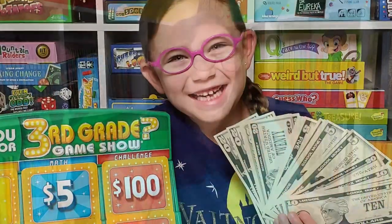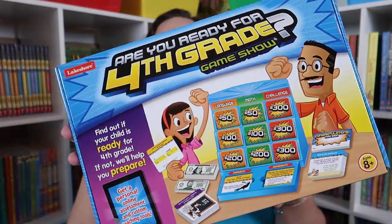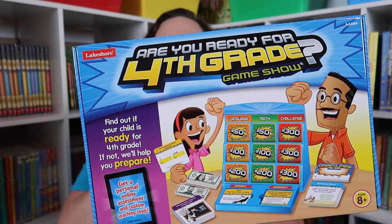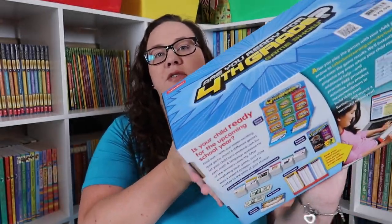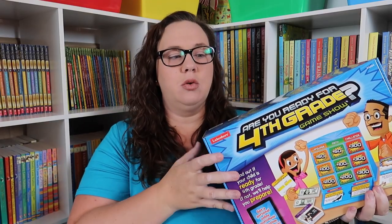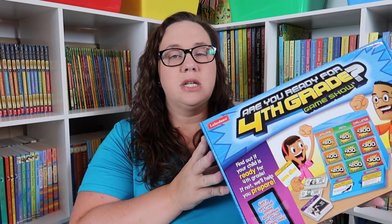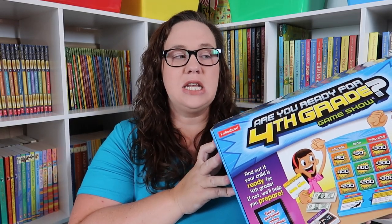The last thing I have to show you — I actually bought the third grade version last year and we really liked it, so I went ahead and bought the fourth grade one. It's called Are You Ready for Fourth Grade? game show. It plays kind of like Jeopardy slash game show — you have cards in math and language arts plus challenge cards, and you can earn money by answering questions. What's really cool is the score sheets: based on what they got wrong, it tells you exactly what you need to work on with your child.